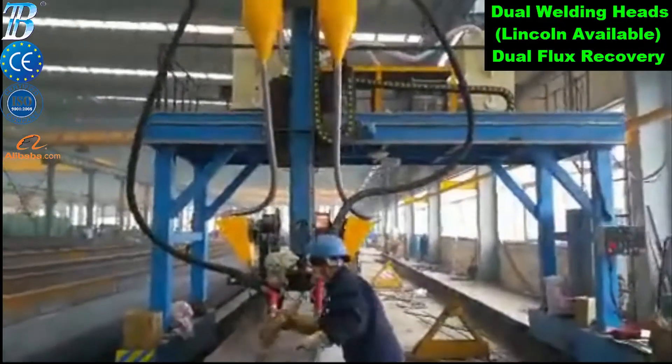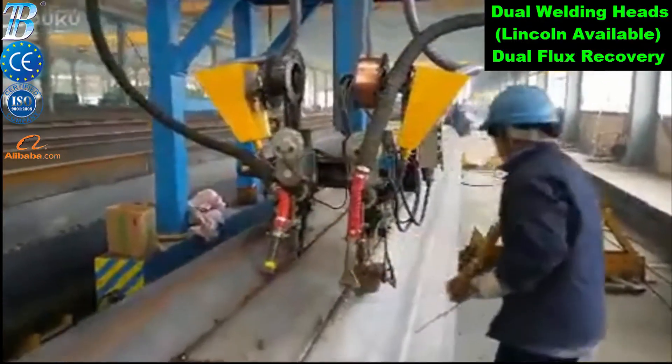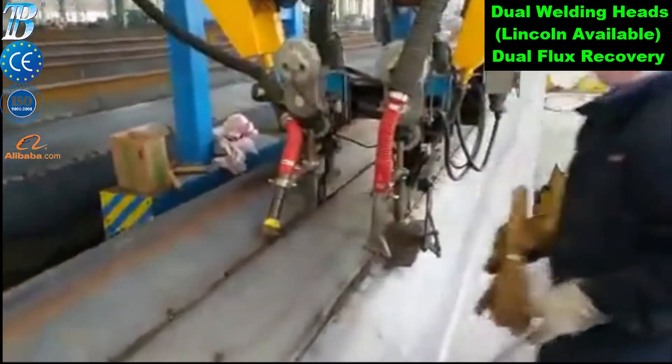It can make multi-pass gas shielded welding. Welding supplementary machine design for box beam welding.